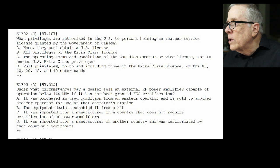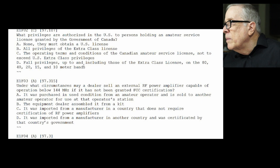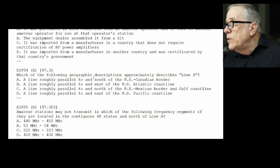E1-F03: under what circumstances may a dealer sell an external RF power amplifier capable of operating below 144 MHz if it has not been granted FCC certification? The answer is A — if it was purchased in used condition from an amateur and sold to another amateur. It's a bit vague, but if purchased from an amateur operator and sold to another, that would also include homebrew amps and that kind of thing.